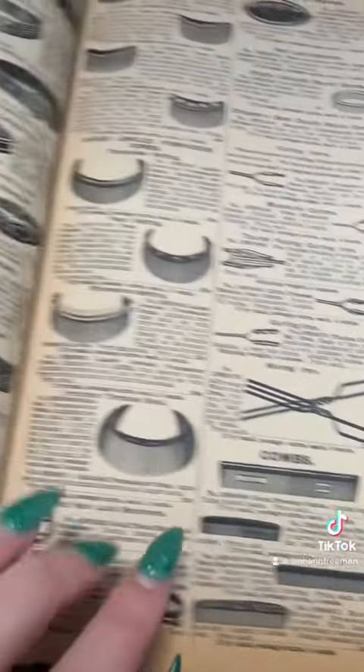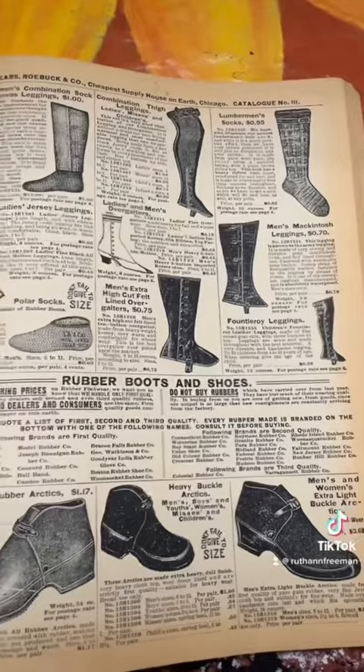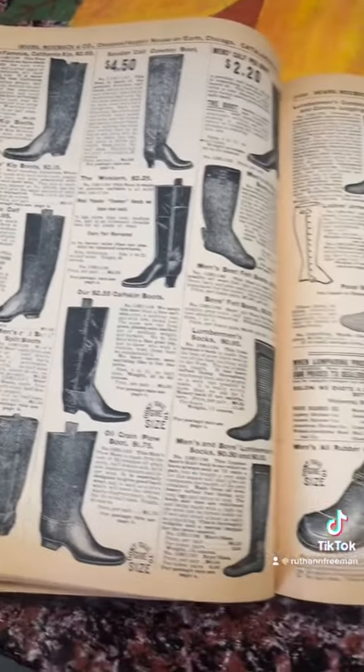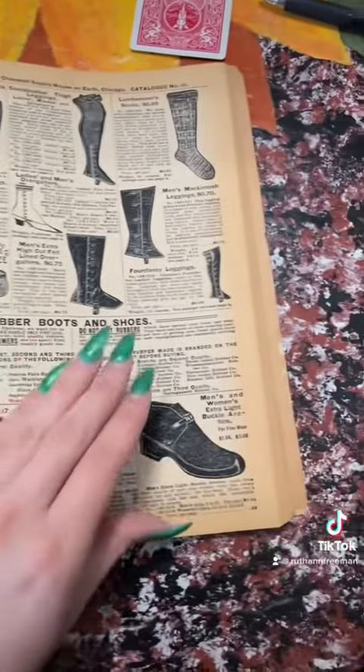This comb with actual silver accents is $0.25. During this time you have a mixture of both rubber boots and also leather boots for sale, running for about $4.50 for the leather ones.